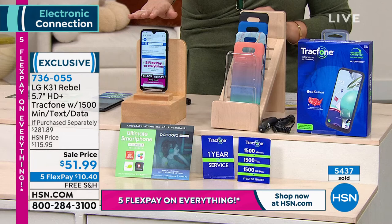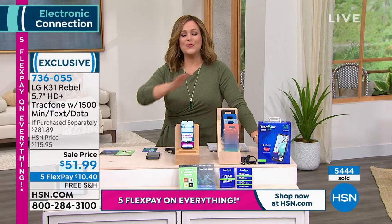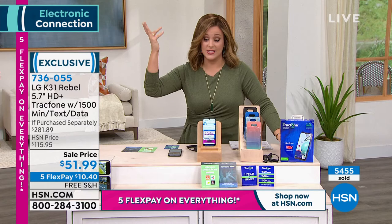Everybody gets the brand-new LG phone and everybody is getting the 1,500-minute package. All you do today is say you want to save money. You get a wonderful phone that allows you to do everything — maybe more than what you're doing on your current phone. You're getting the coverage, you can call internationally, and what you're not doing is throwing money away — cash in the trash — and handing it over to the cell phone companies.